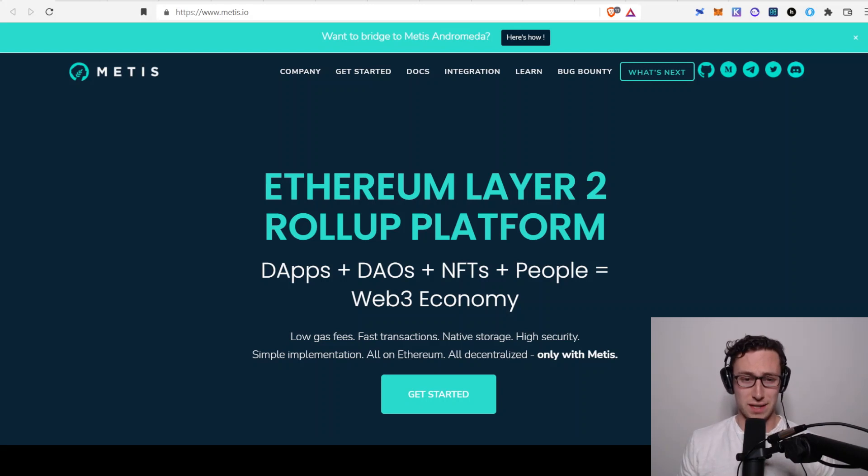The first thing to look at is what exactly is Metis, and what do I mean by Ethereum layer 2? Many of you are probably familiar with that, but basically Ethereum is the largest smart contract platform. And if you've tried to use it, you know that the fees are extremely high, and that's because it's difficult for Ethereum to scale. In general there are some challenges to scaling blockchains while keeping them decentralized.